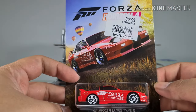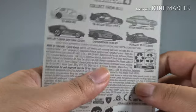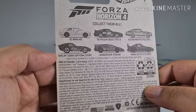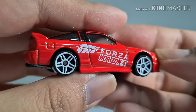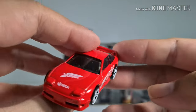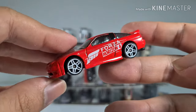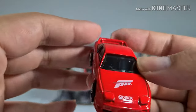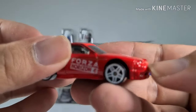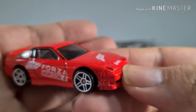From the Forza Horizon 4 game series, we have the 96 Nissan 180SX Type X. There are six cars in this series. It has Forza Horizon 4 white rims, and you can clearly see the Xbox and Forza logos at the front. The pop-up lights don't seem to be popping up — I don't know if they were meant to. It looks like it's half asleep.